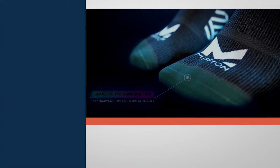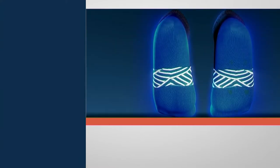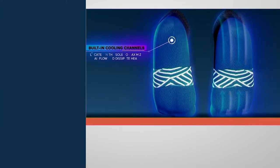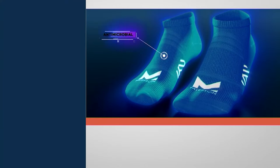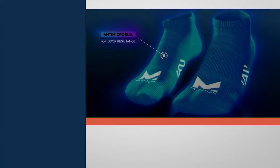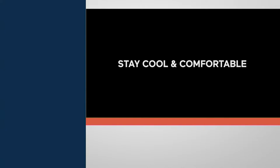We brought features that have changed the game too, like a seamless toe so you don't get rubbing. Cooling channels — I'll explain those in a minute — have revolutionized our socks and really help keep your feet cool. We put antimicrobial for odor control because, frankly, no one likes hot feet, but no one likes stinky feet either. That's a huge feature.